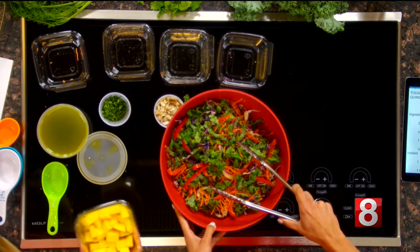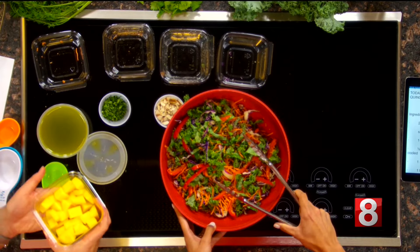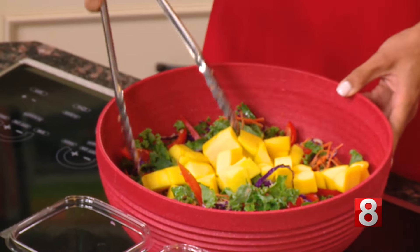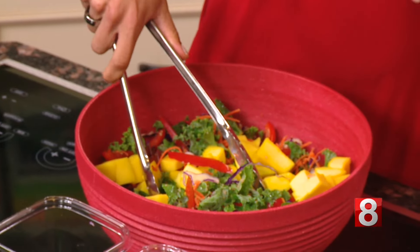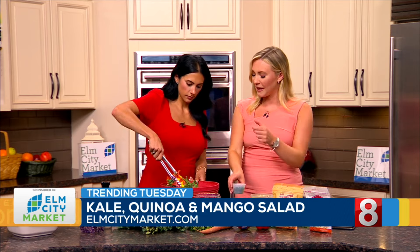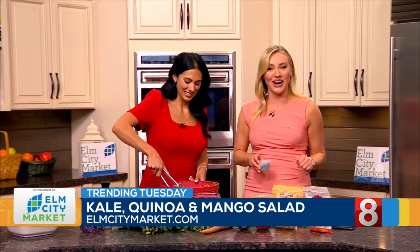Mangoes here. This is one heaping cup chopped. That adds a nice little sweetness to the salad. You have to make sure the mango is ripe enough, but not too ripe. Give it a little squeeze at the store — as long as you can make an indent, I've been told, it's good to go.